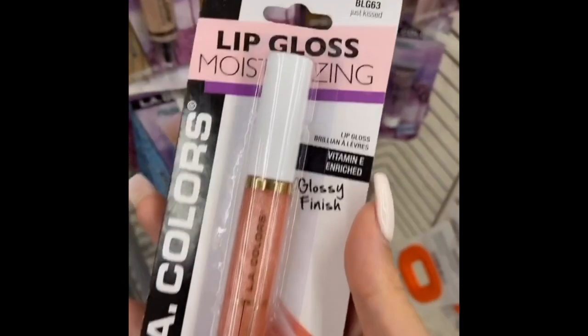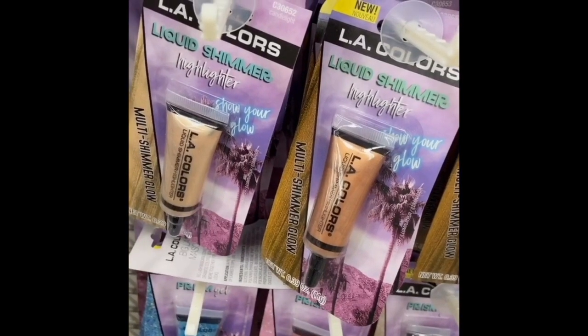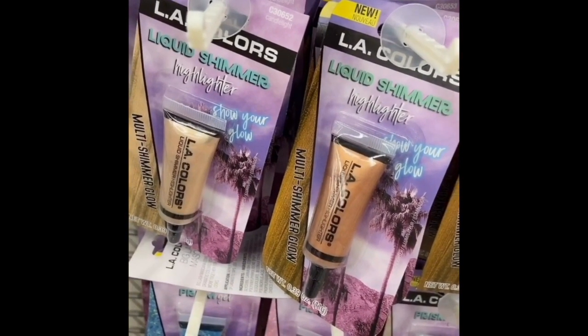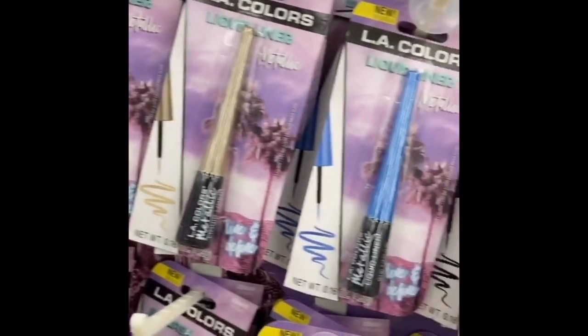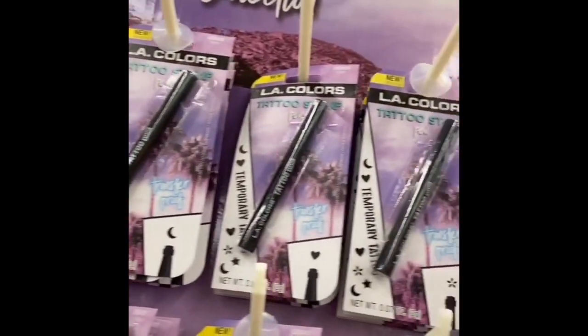Next is this lip gloss. It's super moisturizing and it's really pretty on the lips. Next are these liquid shimmer highlighters — they're great for eyes and cheeks. These liquid liners are great as well.